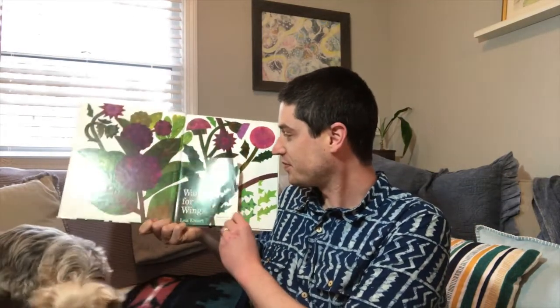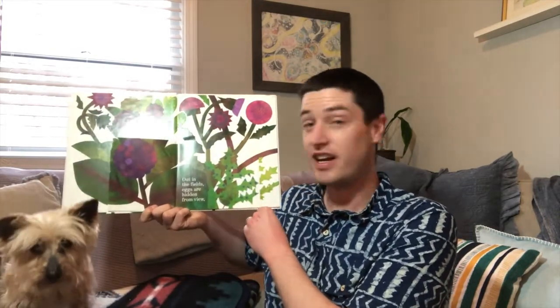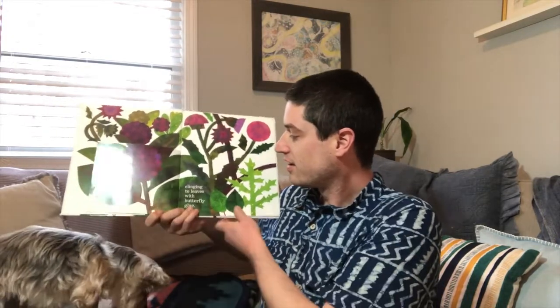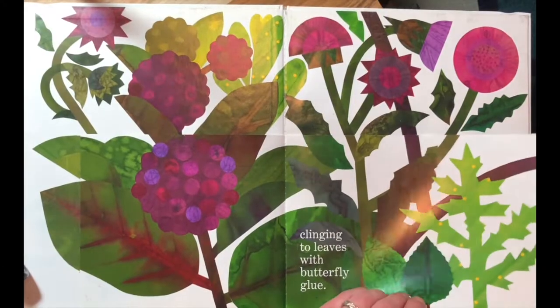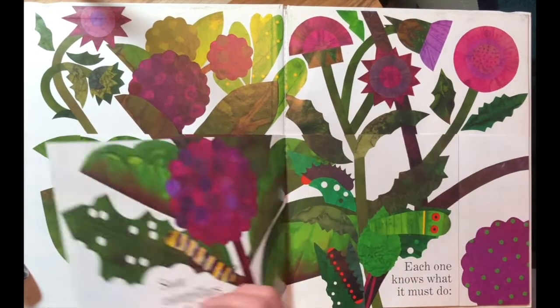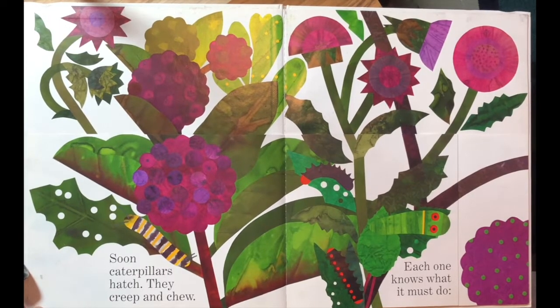Waiting for Wings by Lois Ehlert. Out in the fields, eggs are hidden from view. Clinging to leaves with butterfly glue. Soon caterpillars hatch — they creep and chew. Each one knows what it must do.